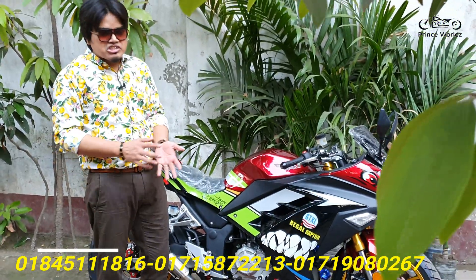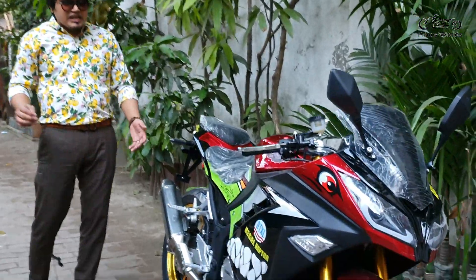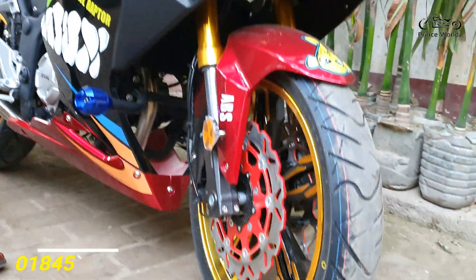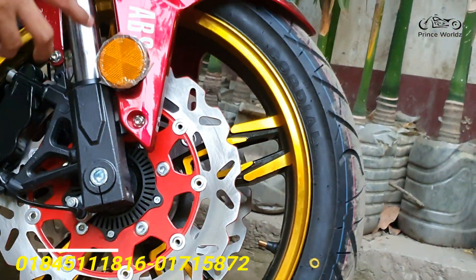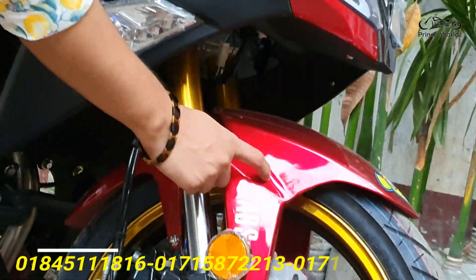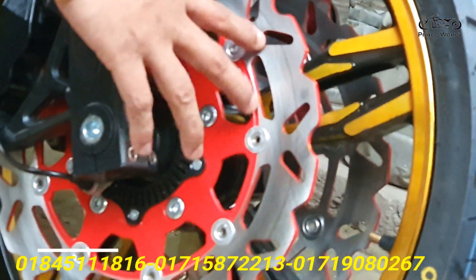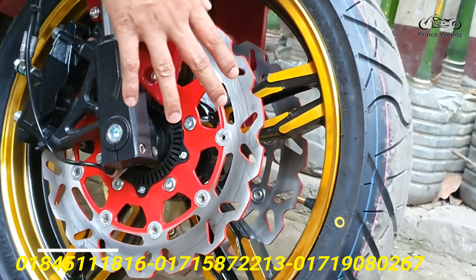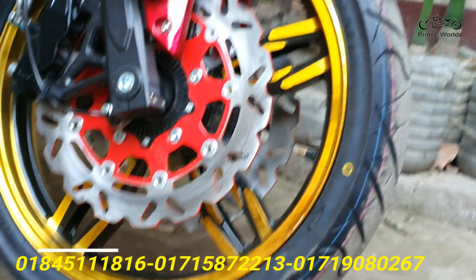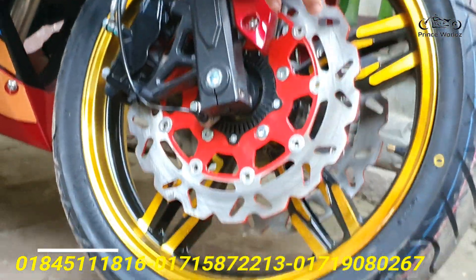I will tell you a lot, starting from the front. I am very happy — I will tell you about the USD suspension and ABS braking. ABS with dual discs, 300mm discs with disc glow. The max color is red and silver. The rim tire is a great premium — like a chrome gold color.